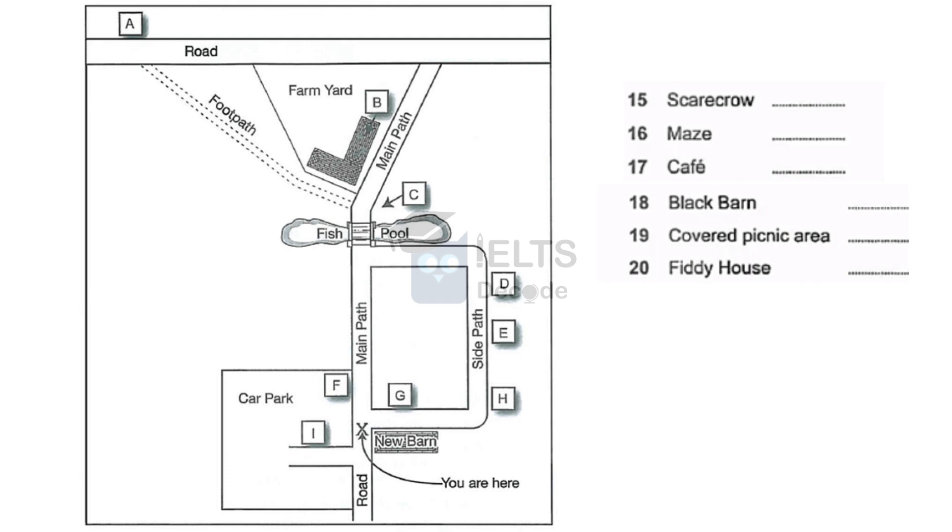The last thing to mention is Fiddy House itself. From here, you can cross the bridge, then walk along the footpath through the field, to the left of the farmyard. That goes to the house, and it'll give you a lovely view of it — it's certainly worth a few photographs, but as it's a private home, I'm afraid you can't go inside. Right, if you're all ready, we'll set off on our tour of the farm.